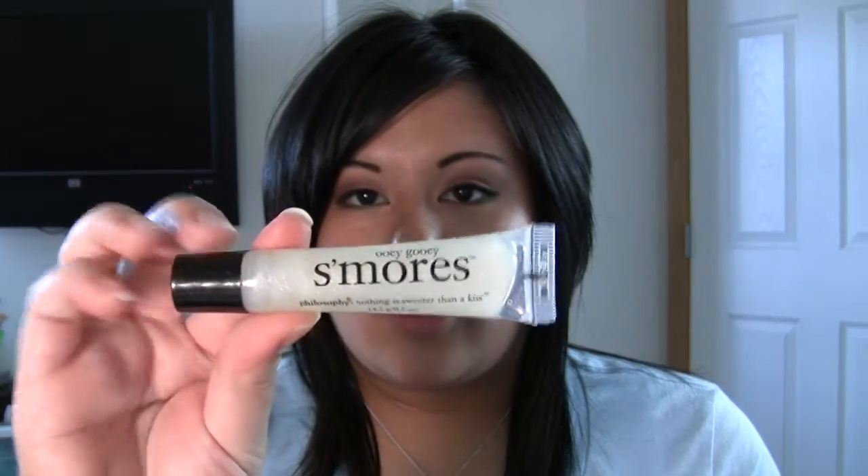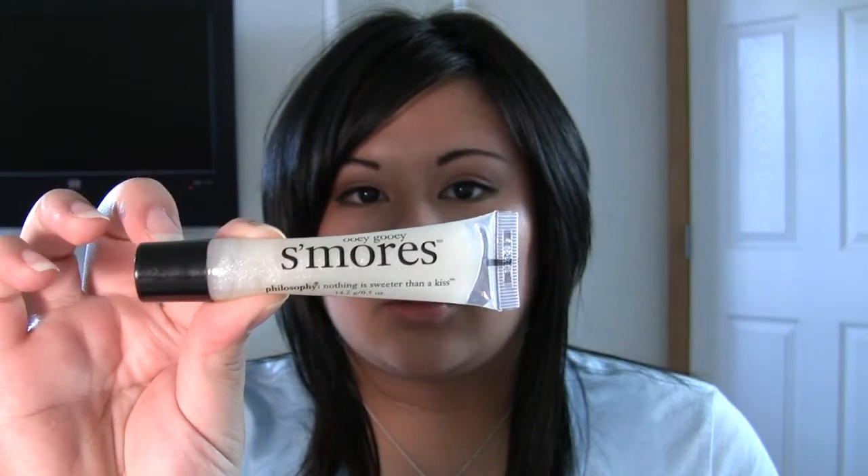Let's get started with stuff in tubes. I have Ooey Gooey S'mores from Benefit, and this is just a really pretty sparkly color. It tastes really good on the lips — well, the scent of it. I like to put this over a matte lipstick; it really brightens it up and adds some shimmer.